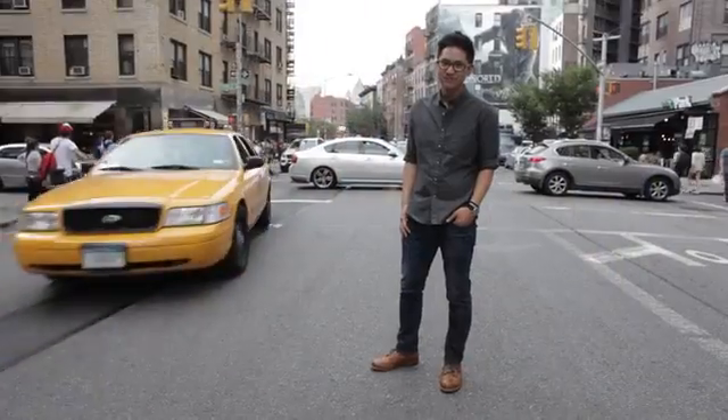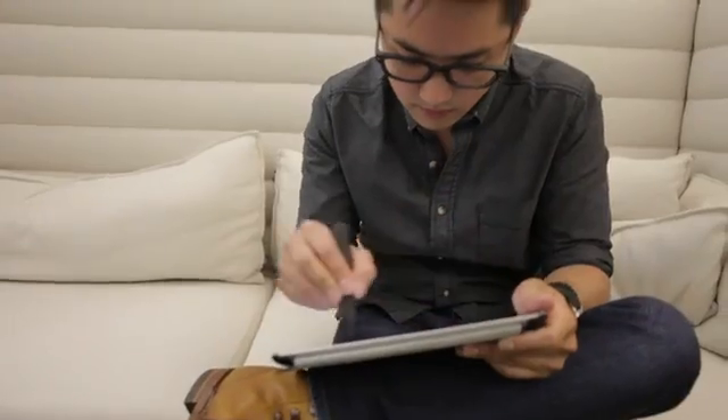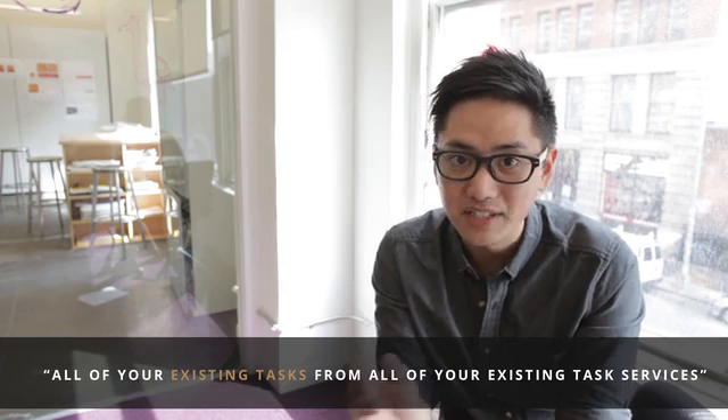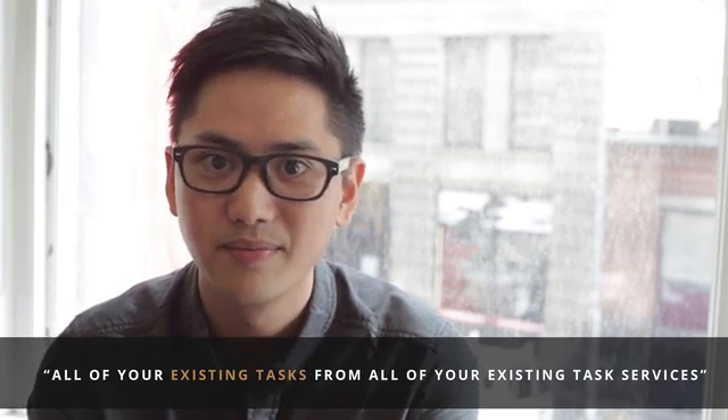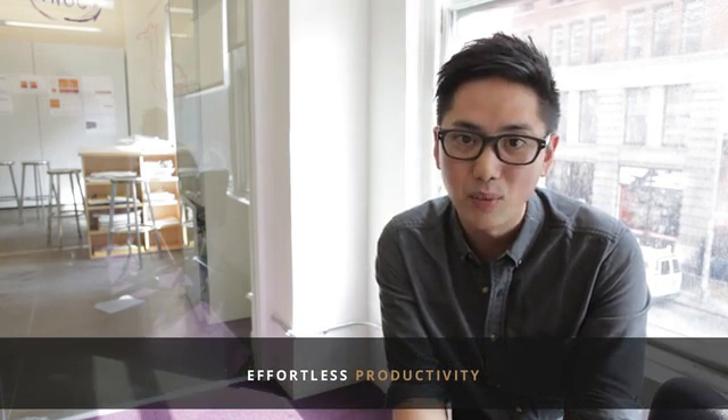Hi, my name is Jordan and I'm working on the design for TACO. One major design decision we made early on was to make sure we weren't building yet another task service. We're actually not even looking to replace any of your existing task services. Instead, we want to synchronize with them and bring all of your existing tasks from all your existing task services to one single place. We believe this approach is the smallest possible solution to the problem and in the end will allow you to focus on what's actually important.